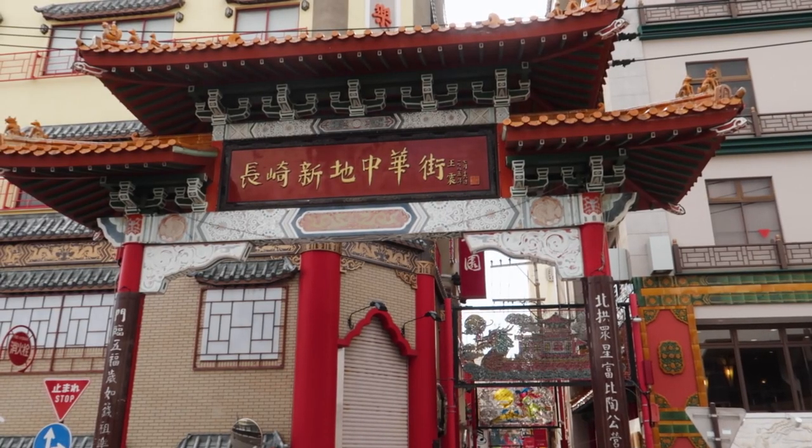Our first stop was the city's Chinatown. We never expected Nagasaki to have such unique culture, but apparently this Chinatown is only one of three Chinatowns in all of Japan. We've also heard that this one is particularly good for street food, so let's go and try some out.